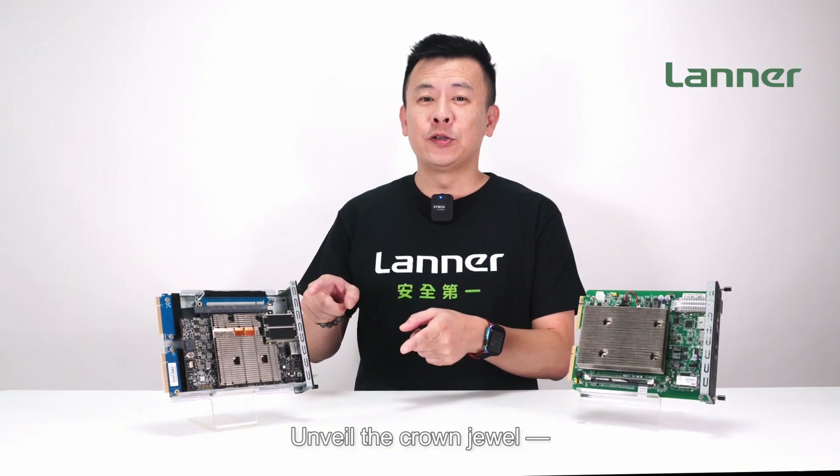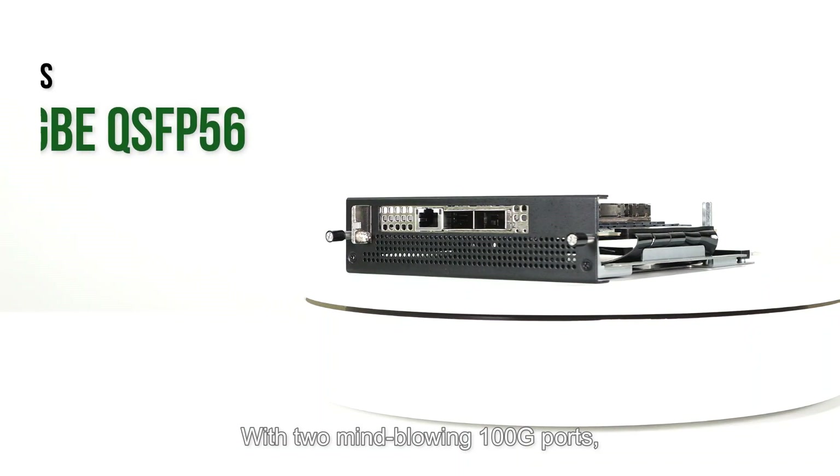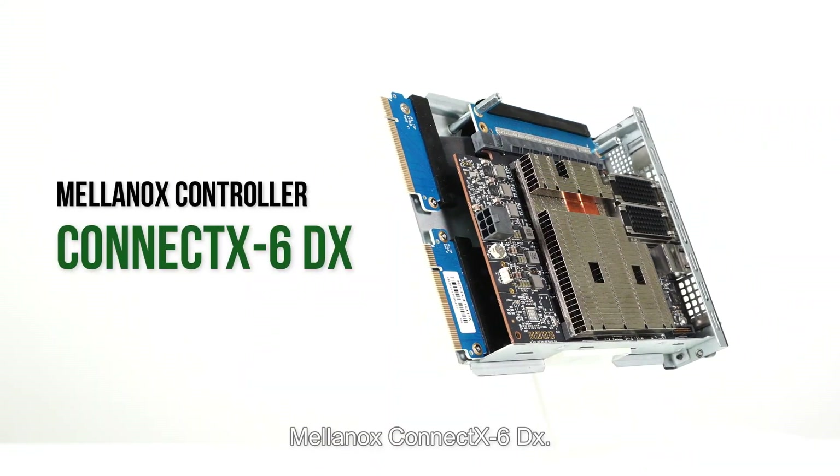Unveiling the N2S MBF201 SmartNIC module, with two 100-gigabyte ports, it harnesses the raw power of the NVIDIA Bluefield 2 DPU and the programmable ARM cores of Mellanox ConnectX-6.